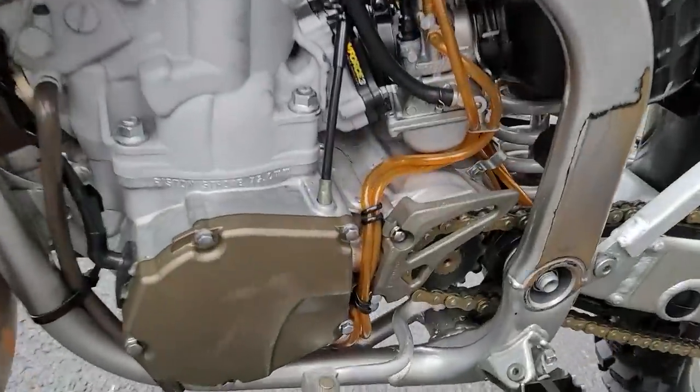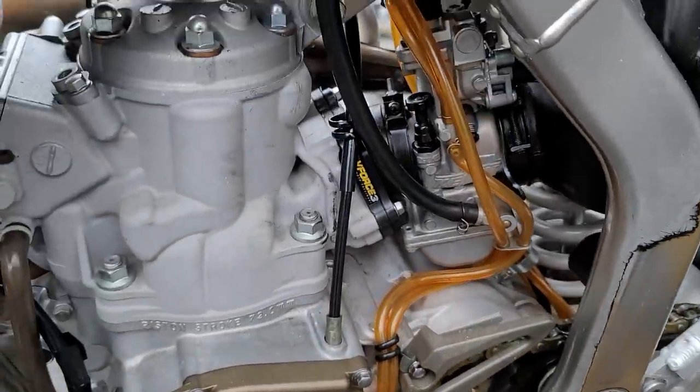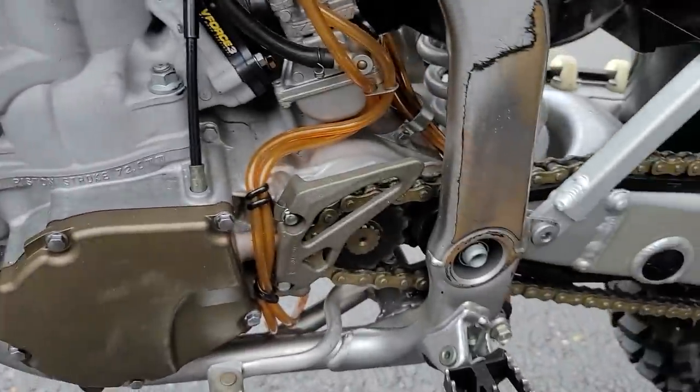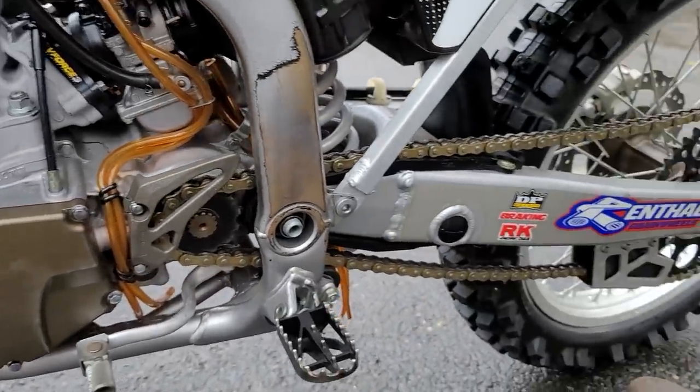Just beautiful. Thank you, Kenny. Look at this thing. It's got just a little surface rust sitting in the chiller — that'll wipe right off. Just a beautiful piece.